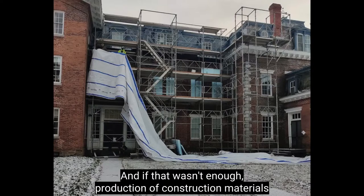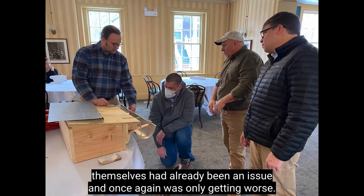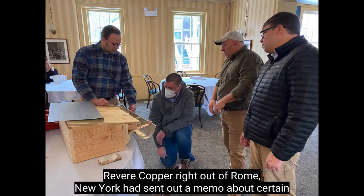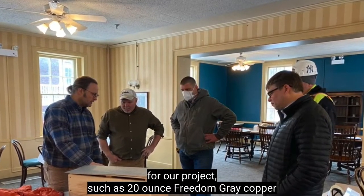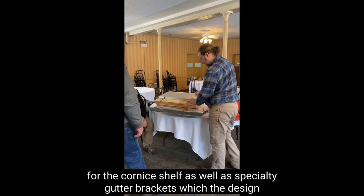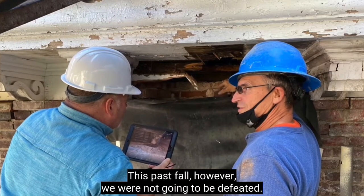If that wasn't enough, production of construction materials had already been an issue and was only getting worse. In relevance to our project, Revere Copper — right out of Rome, New York — had sent out a memo about certain materials it would not or could not produce for an undetermined time. Some of these materials were already specified for our project, such as 20-ounce Freedom Gray copper for the cornice shelf, as well as specialty gutter brackets. All these things led to valuable time delays this past fall.